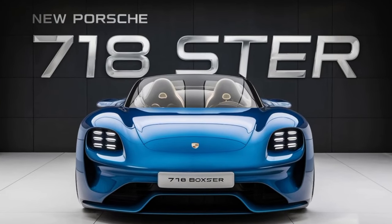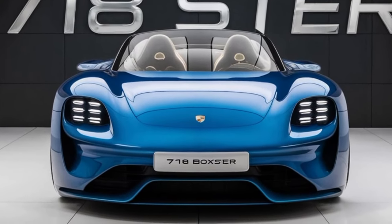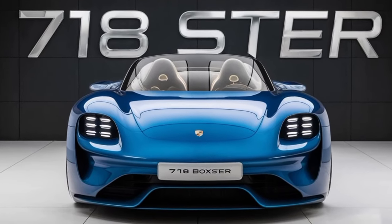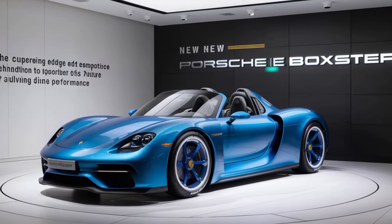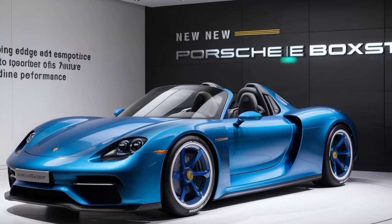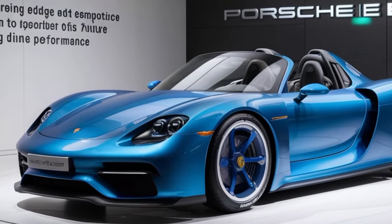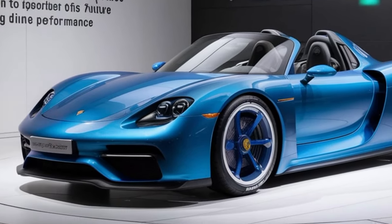Starting with the exterior, the 2025 Boxster boasts a refined yet aggressive design. The updated front fascia features sharper LED headlights and a redesigned grille, giving it a more assertive look. The sculpted sides and muscular rear fenders accentuate the car's sporty character, while the sleek convertible top enhances its iconic silhouette.